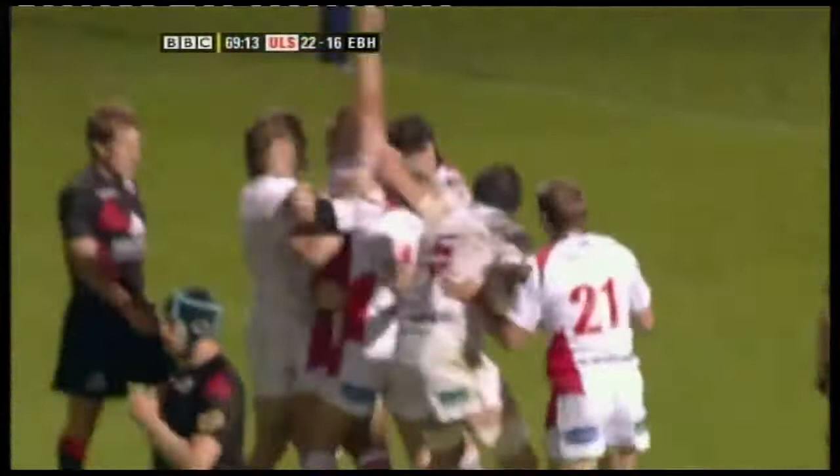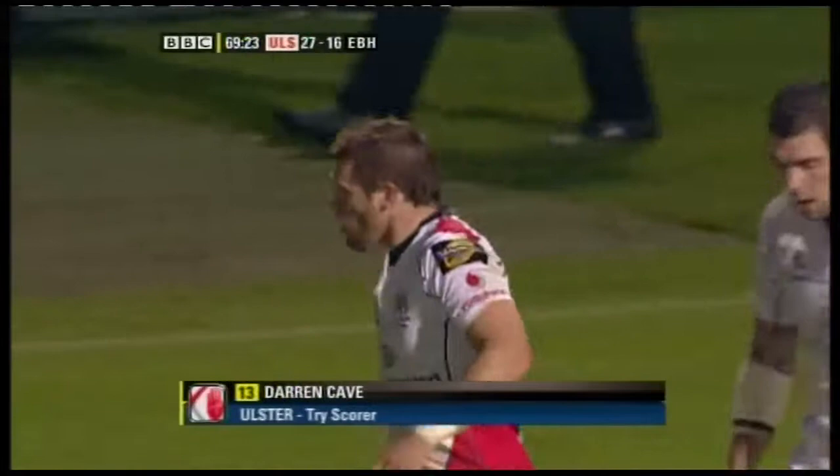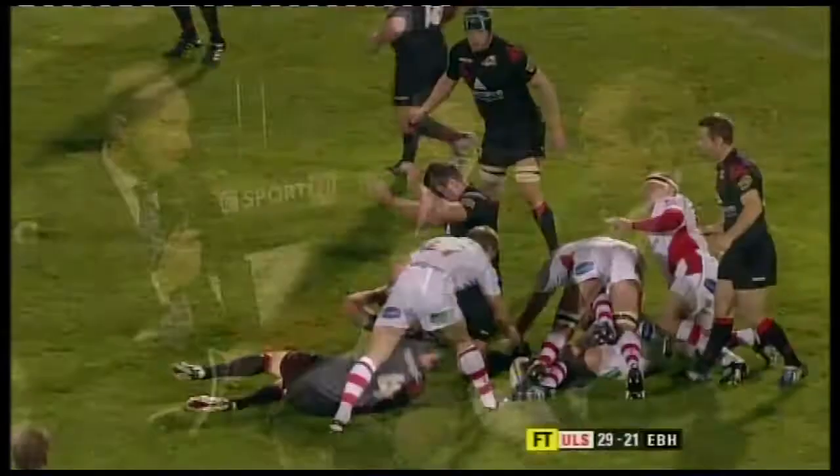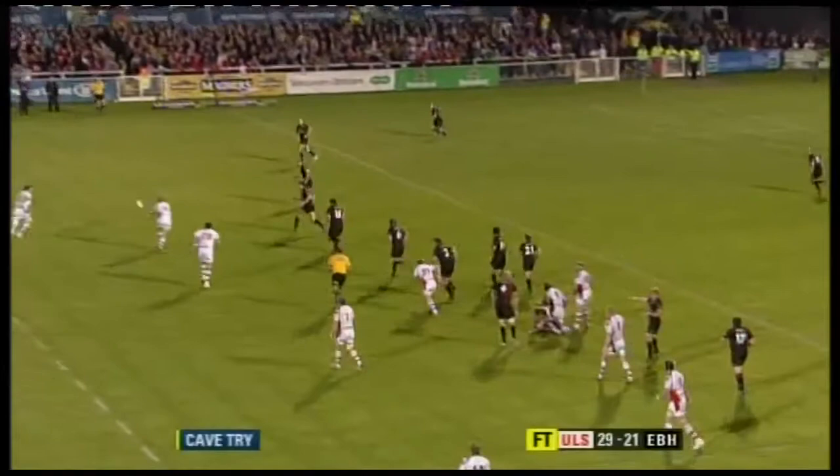Held up, but he makes it. Second try of the season by Darren Cave. And that's the one that might just make it three victories in a row for Ulster. They've made pretty heavy weather of it after the opening 20 minutes for Ulster — in Cave.